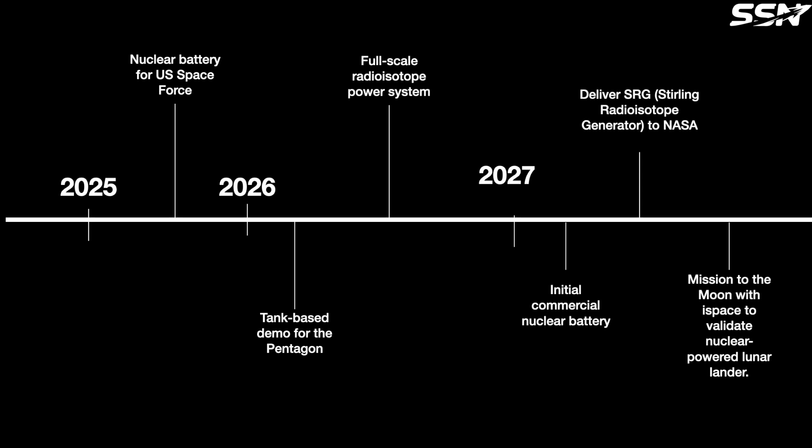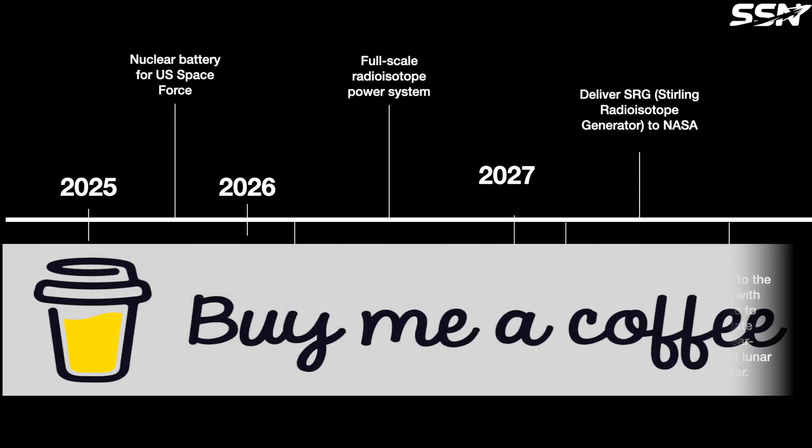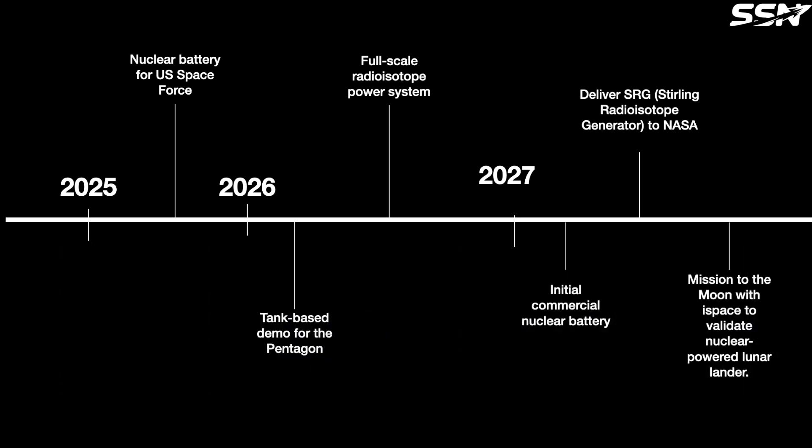Do you think nuclear batteries will play an important role in lunar exploration? What about for spacecraft or Mars? Share your thoughts in the comments section below. Thanks for watching. If this space startup video sparked your curiosity, why not treat me to a coffee? It'll help launch even more out-of-this-world content. Check the description for the link.